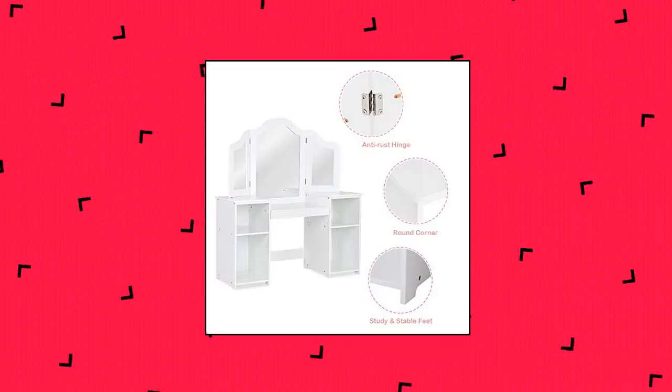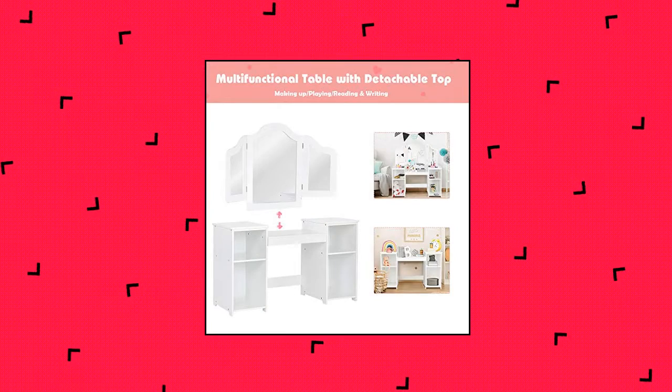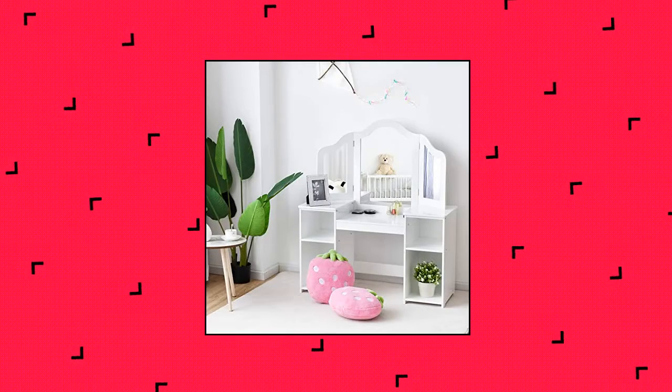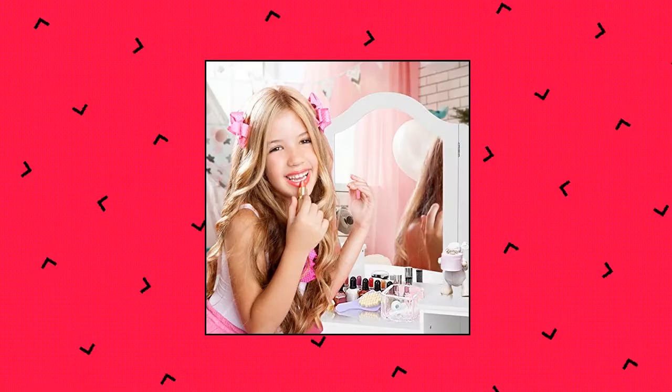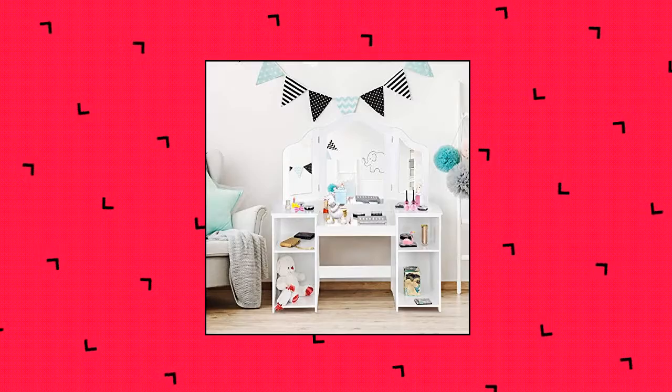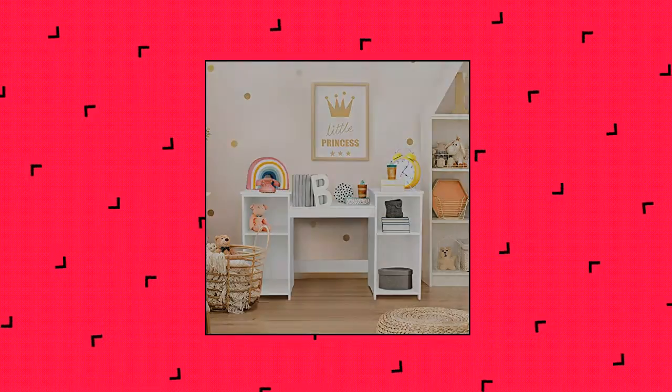Costzon Kids Vanity — ideal gift for little girls. Every little girl has a tiny dream of being a shiny princess. Our Kids Vanity Table with mirror allows your little one to dress up beautifully every day. With its stylish design, it will be an excellent addition to the children's room and deeply loved by kids — whether for a birthday or Christmas.